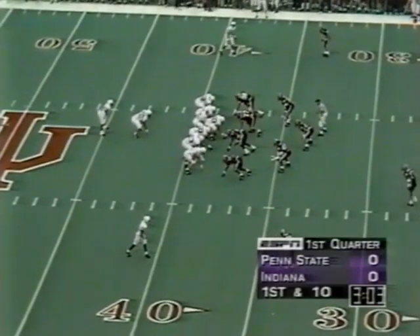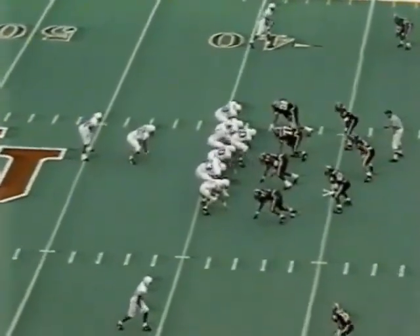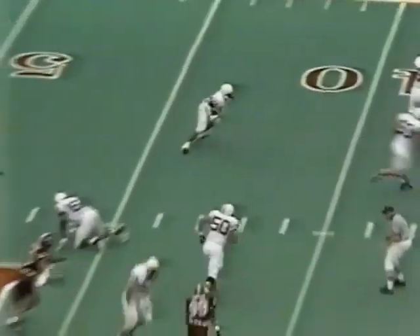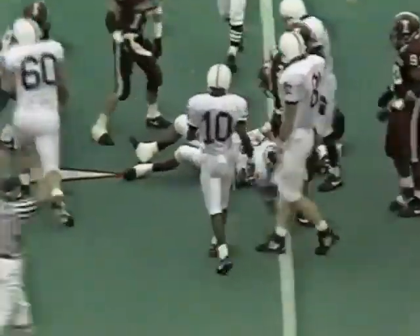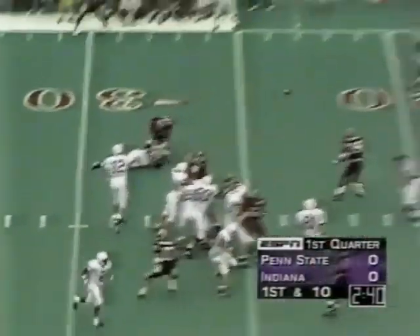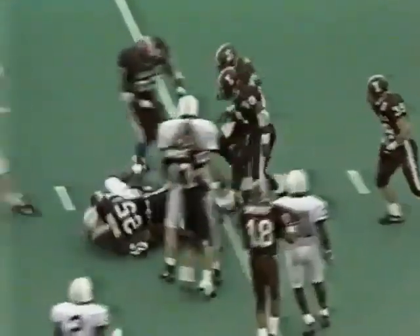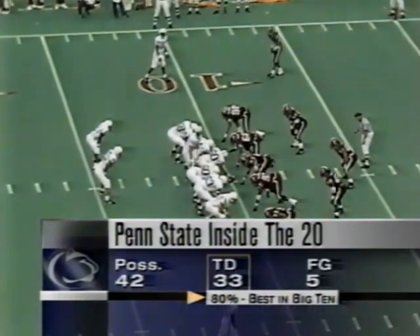First down now at the Indiana 38-yard line. Three minutes left in the first quarter — still scoreless in Bloomington. Collins play fake, wants to throw a screen to Carter and does, with blockers in front. Kajana Carter — when you get him out there, you go. Collins nice spin and a slant, and inside the ten is Bobby Ingram. Penn State in the red zone — best in the conference — at the ten-yard line.